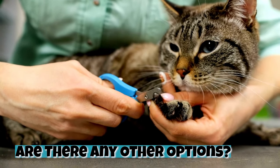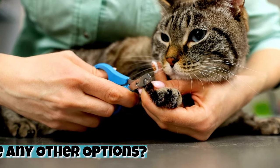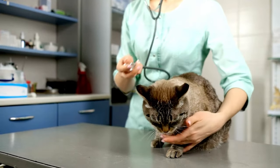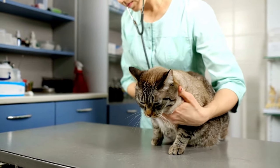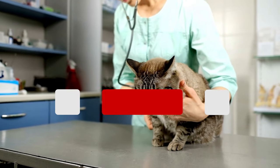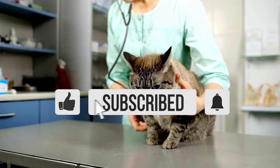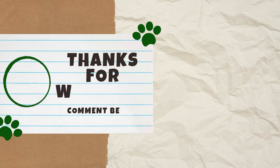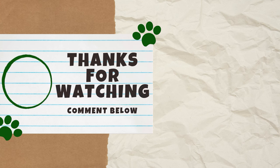Are there any other options? If you are having trouble cutting cat nails, ask your veterinarian or groomer for advice. Many veterinarians and groomers offer nail trimmings for very affordable prices. During the session, you can always watch and learn as well as ask for additional tips. If you found this video helpful, please give it a thumbs up. And as always, we encourage you to share your thoughts in the comments below. Thank you guys for watching and we'll see you next Catterday for another video.